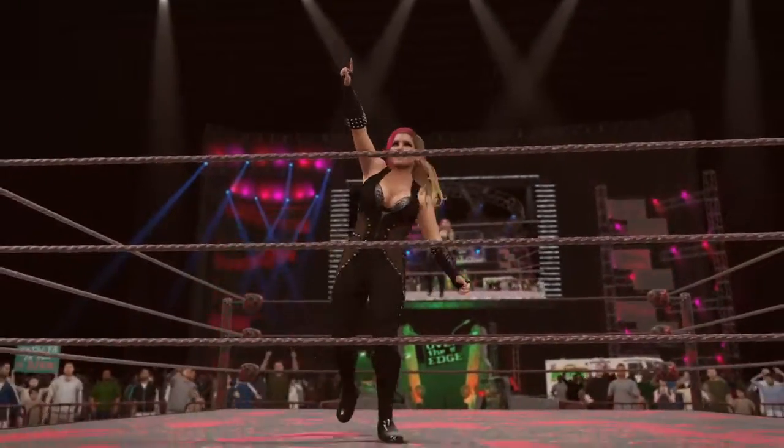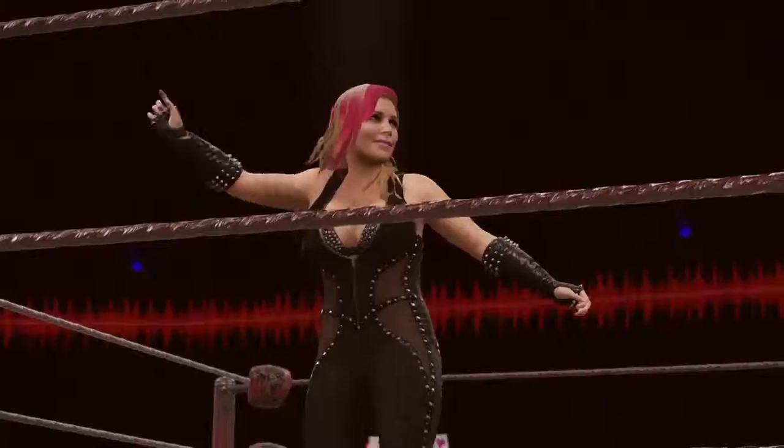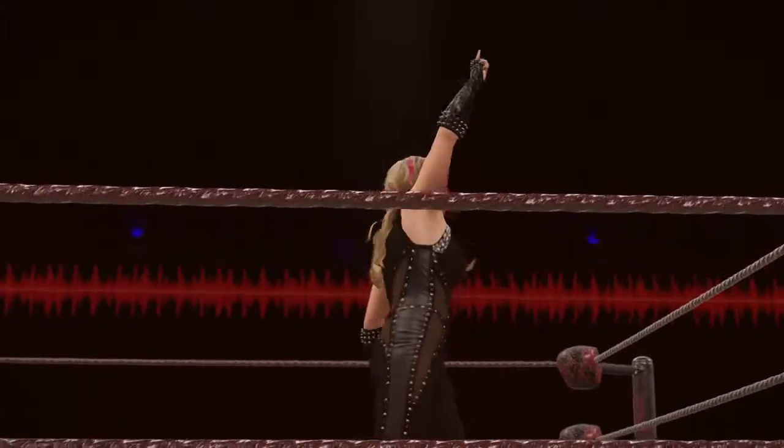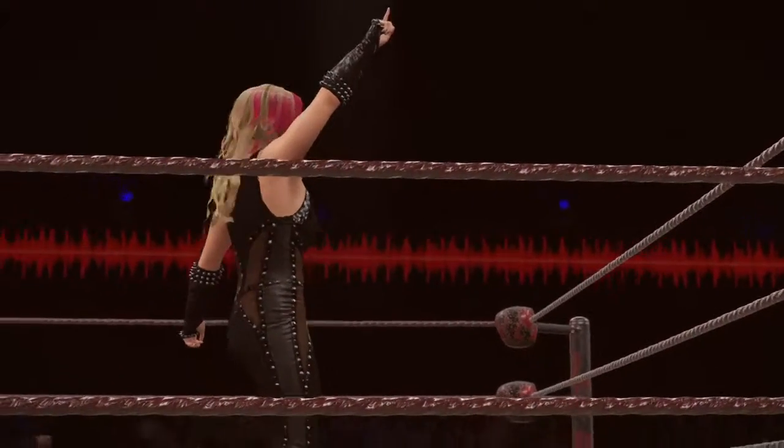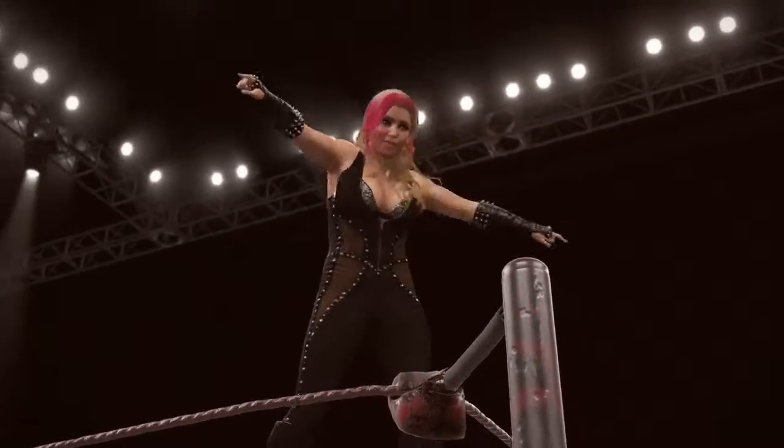She certainly looked good in that victory. She was really on her game here tonight right from the opening bell. It'll be interesting to see the fallout following this big singles win here tonight. Thank you, Natalya.